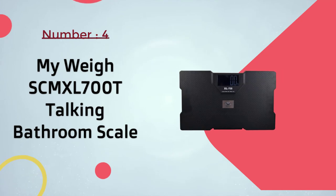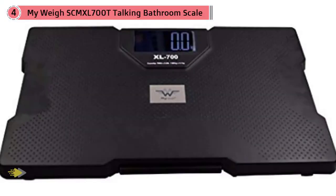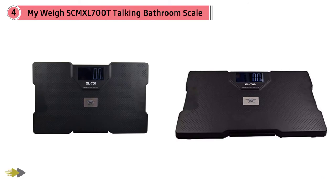Number four: My Way SCMMM XL700T talking bathroom scale. This scale can take loads of up to 700 pounds and has an extra-large weighing platform for comfortable use. For those who find it difficult to read the display, there is a talking function that will read out the results. A person can turn the talking function on or off, and there are four languages to choose from: English, French, German, and Spanish. It is more expensive than standard bathroom scales but has several useful features and a 30-year manufacturer guarantee.